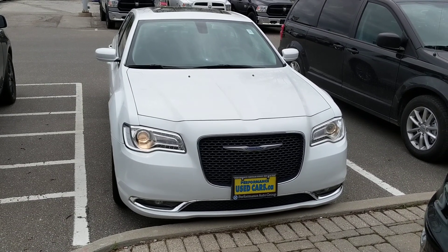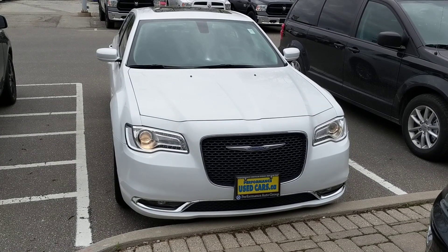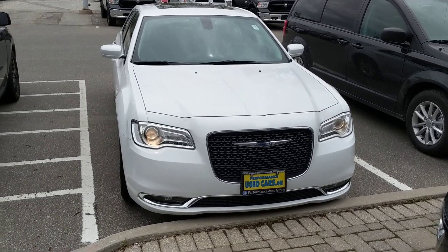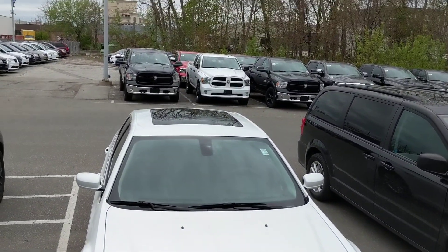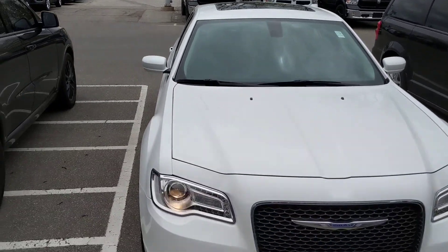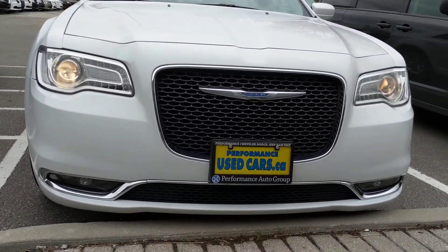Hi there guys, this is Jason Rooker at Performance Chrysler St. Catharines, and this is our 2017 Chrysler 300 Limited Rental. One of the things you're going to notice outright: great big double pane panoramic sunroof, high discharge headlamps, and the floating Chrysler badge.